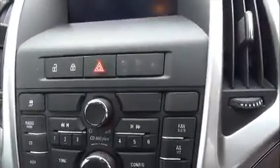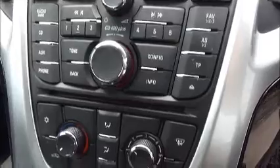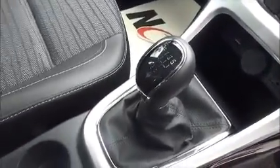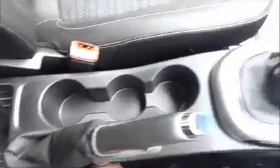The infotainment system is a single slot CD player with AM and FM radio and air conditioning, an AUX for iPods and a USB for iPods and to charge devices, a 12 volt power supply, a 5 speed manual transmission. The Astra has plenty of storage down the centre console and also in the glove box area.